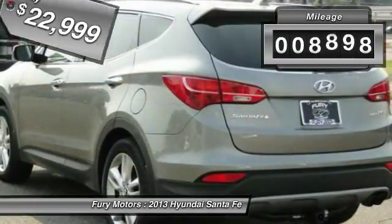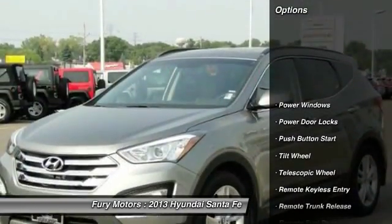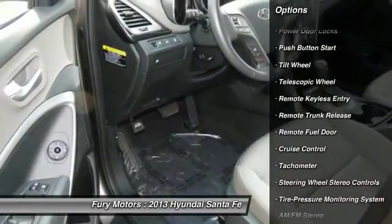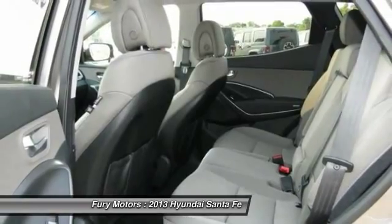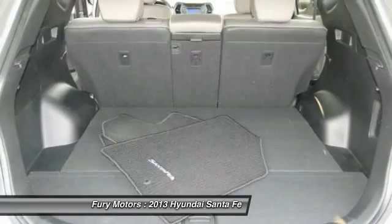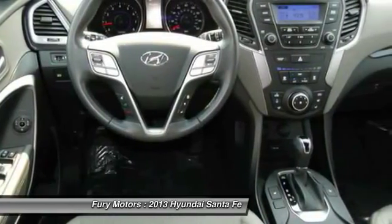This vehicle has less than 10,000 miles. Here are some of this vehicle's great options: anti-lock braking system, traction control, XM satellite radio, tow hitch, power steering, home link, garage door opener, Bluetooth wireless data link for hands-free phone, front air conditioning, aluminum wheels, cruise control.